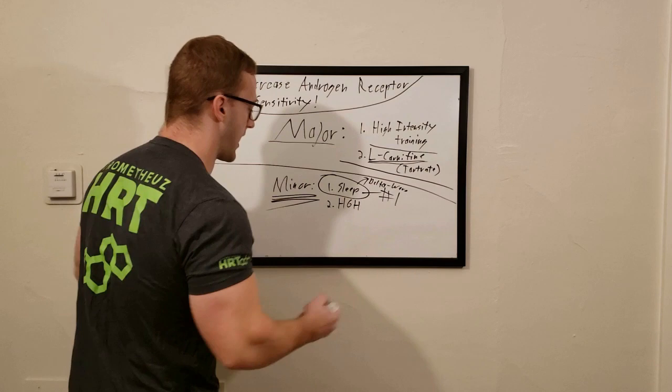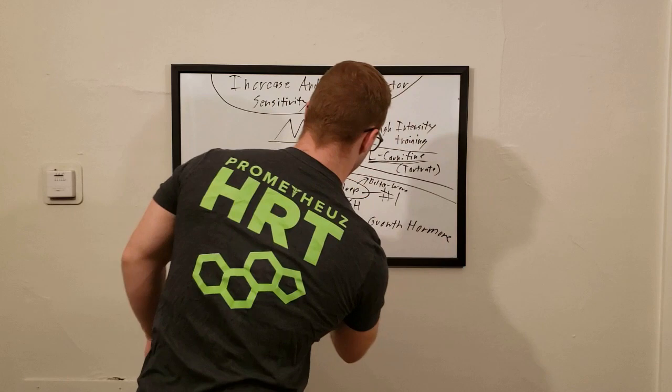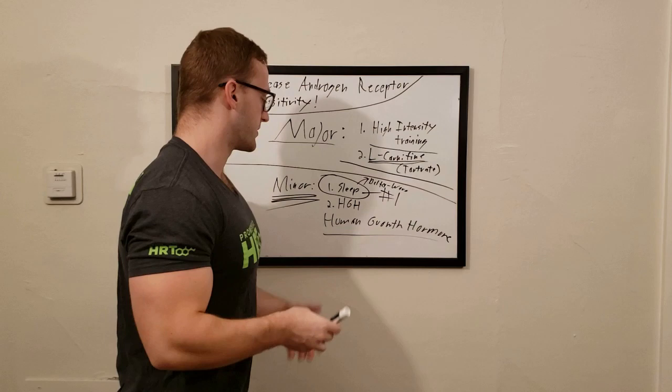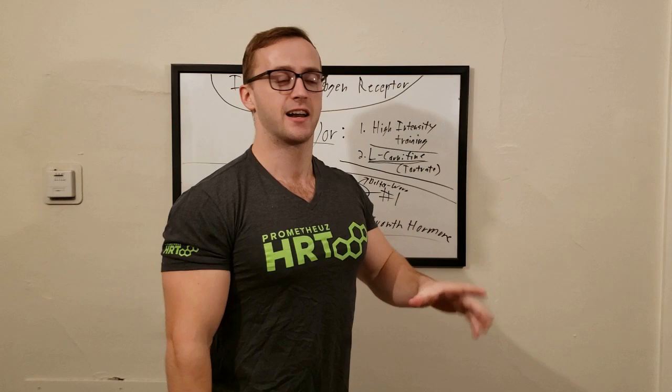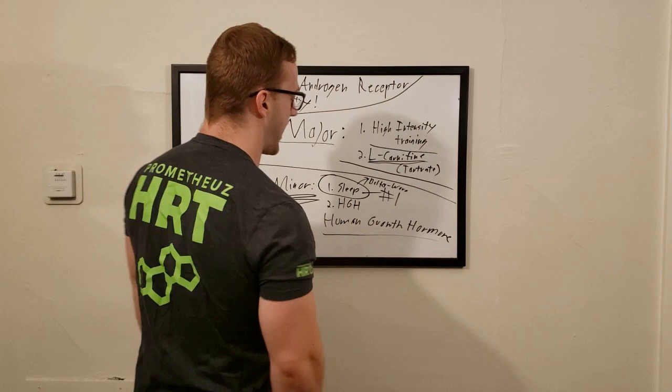The second minor way to increase androgen receptor sensitivity is HGH — human growth hormone. HGH basically acts like a mechanic for every single cell in the human body. When you're younger — 18, or even 12 — your HGH is high, but as explained in my Prometheus HRT video, human growth hormone is highest when you're born and gradually declines, remaining fairly high at 18 before starting to drop off.